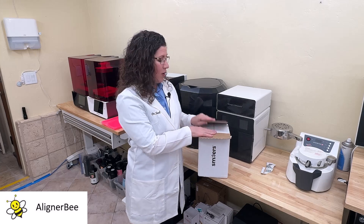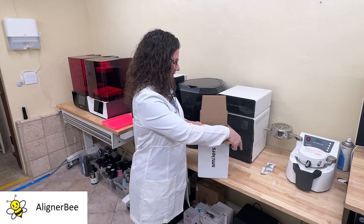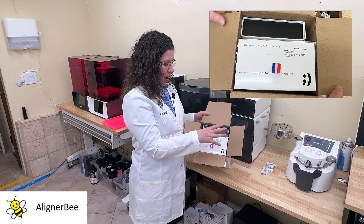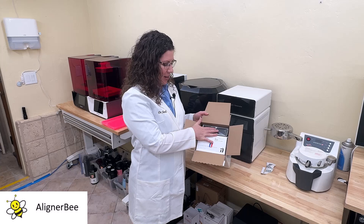Smilers are currently being manufactured in France and shipped to the United States, and when I first open it up, I notice we have our aligner package and we have some additional packaging for the patients.